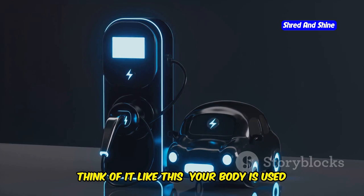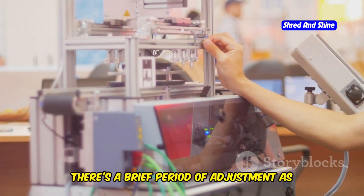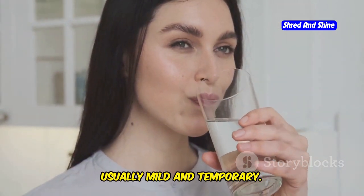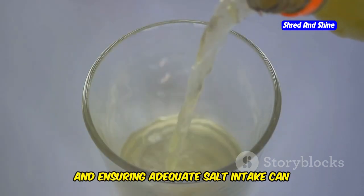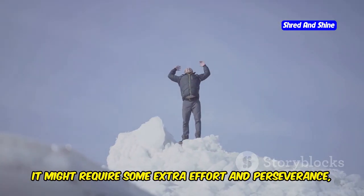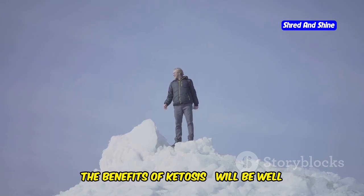Think of it like this: your body is used to running on gasoline — carbs — and suddenly you switch to electricity — fat. There's a brief period of adjustment as your system recalibrates and adapts to this new energy source. The good news is that these symptoms are usually mild and temporary. Staying hydrated, replenishing electrolytes, and ensuring adequate salt intake can significantly alleviate these discomforts. This initial phase is like climbing a hill — it might require some extra effort and perseverance, but once you reach the top, the benefits of ketosis will be well worth it.